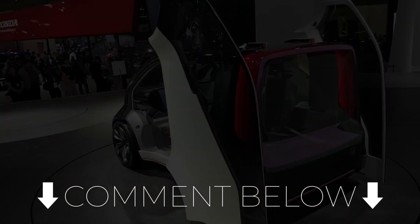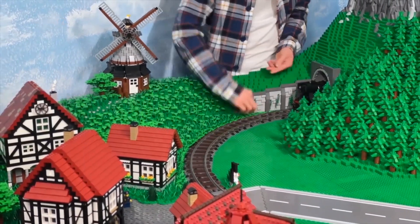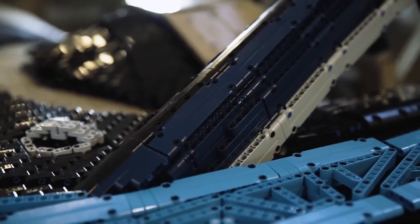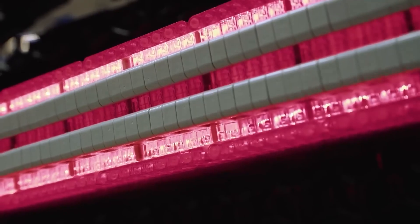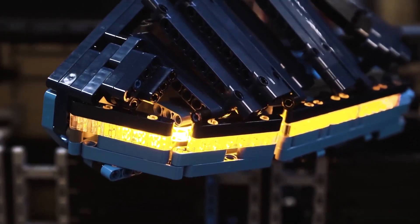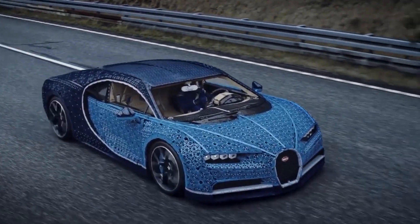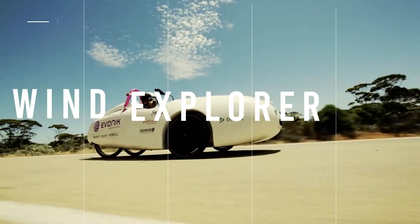First up is the Lego Bugatti Chiron. It's one thing to build a massive structure out of Legos, but an entirely different thing to build a real drivable car out of Legos. This life-size replica of the Bugatti Chiron supercar took 13,000 man-hours and more than a million Lego pieces to build piece by piece. The cockpit fits two passengers, the top speed is over 12 miles per hour, and the powertrain is completely electric.